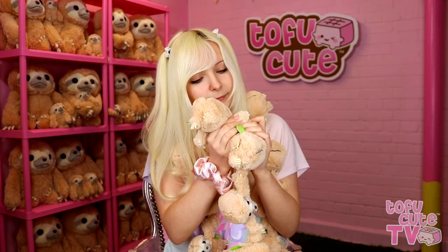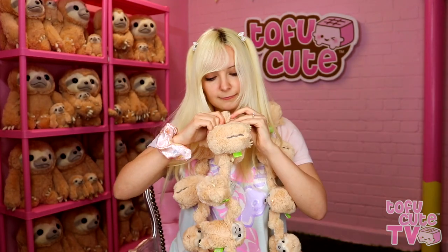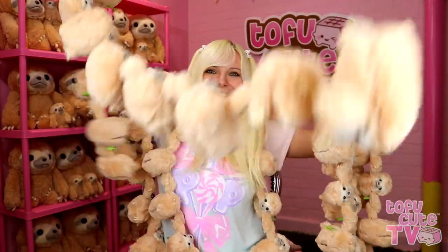20! 30! 40. 50. Last one — 60! Oh my gosh, there are so many, I can't even get them all in frame. Calm down, sloths!